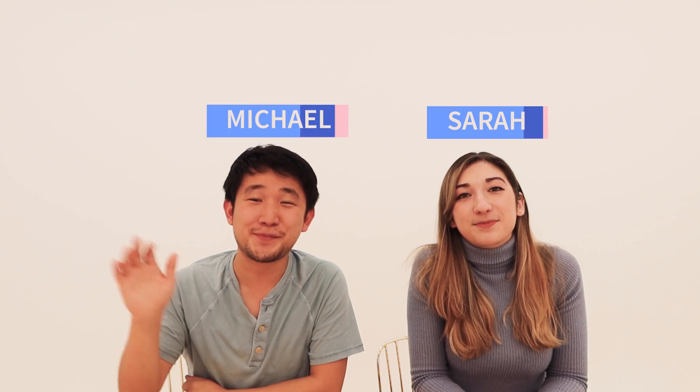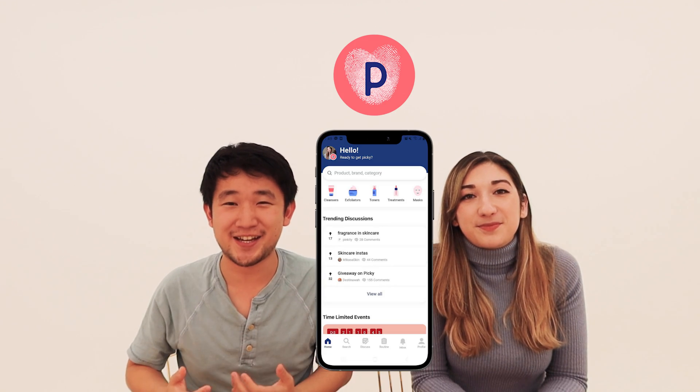Hi everyone, I'm Sarah and I'm Michael and we're from PIKI, a skincare app and skin loving community. We're focused on providing you the science behind your skincare so that you can discover and find the best products for your skin. Let's get into it.